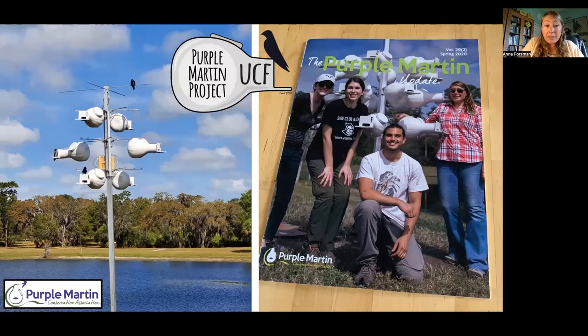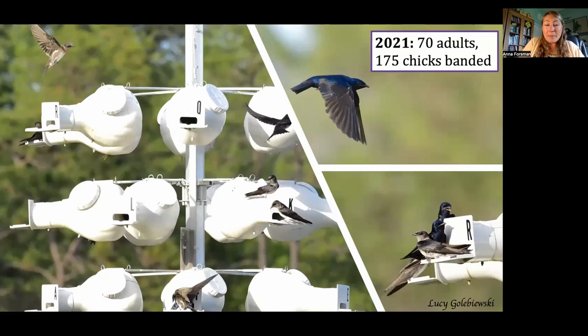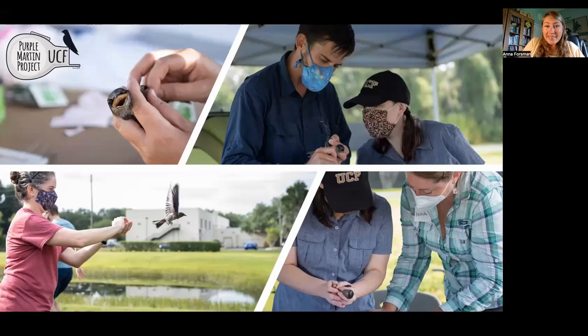Thanks to the PMCA, we feel like we were really launched into the Purple Martin world. The PMCA was very important to getting this project off the ground, and we received lots of great advice and expertise. Despite a rocky start in 2020, 2021 was a lot better — we were able to band 70 adults and 175 chicks, and the numbers of nesting pairs definitely increased.